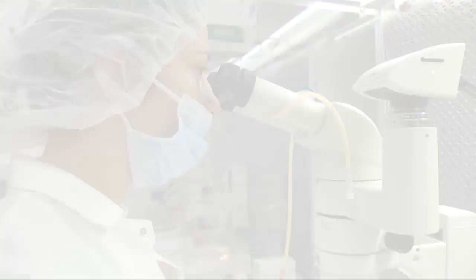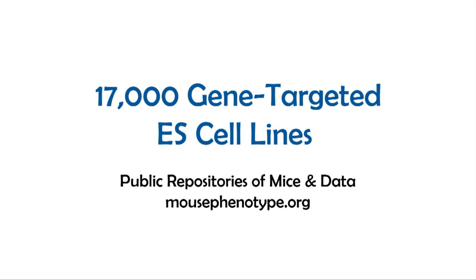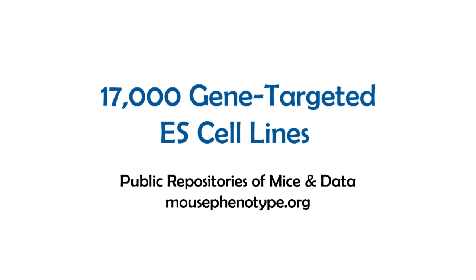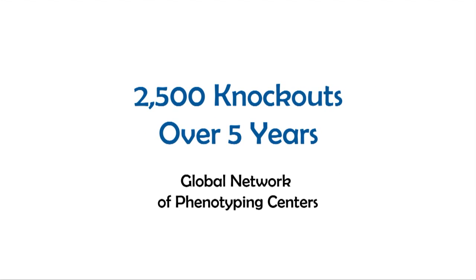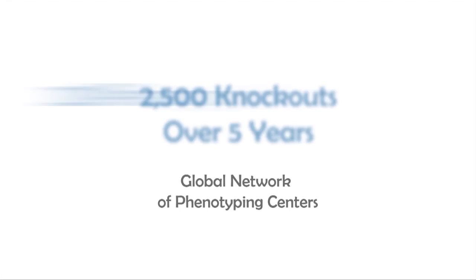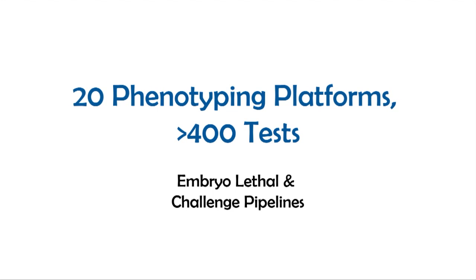Think that's impressive? Here's what we've already accomplished in just three short years. Thank you.